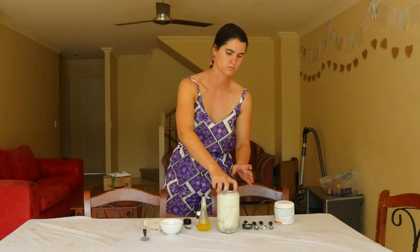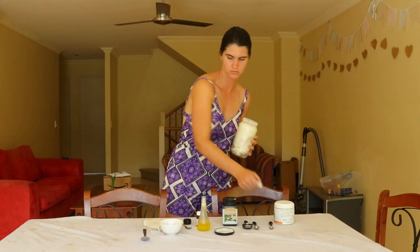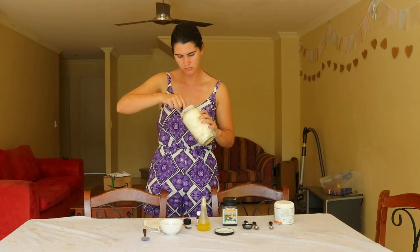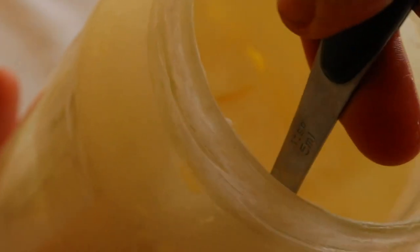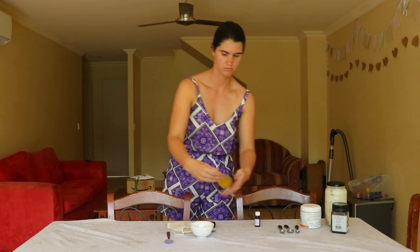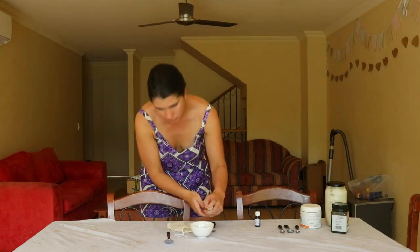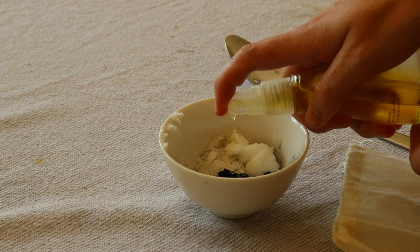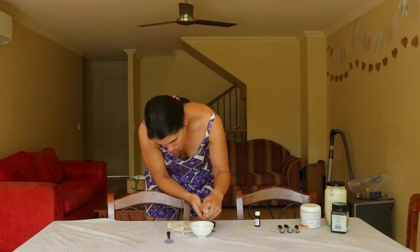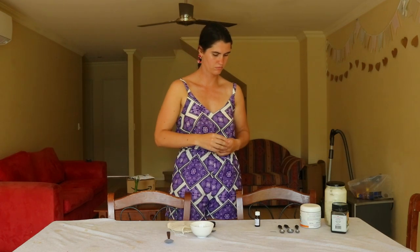By making your own eyeliner you can help reduce the unnecessary waste that comes with cosmetic products. Reusing old eyeliner containers to store your homemade eyeliner in is a great way to minimize waste too. Just ensure you thoroughly clean the jars or containers beforehand and clean any brushes you'll be using to avoid bacteria growth. The eyes are very sensitive so it's important to ensure makeup and brushes are clean and free of any harmful bacteria and pathogens.